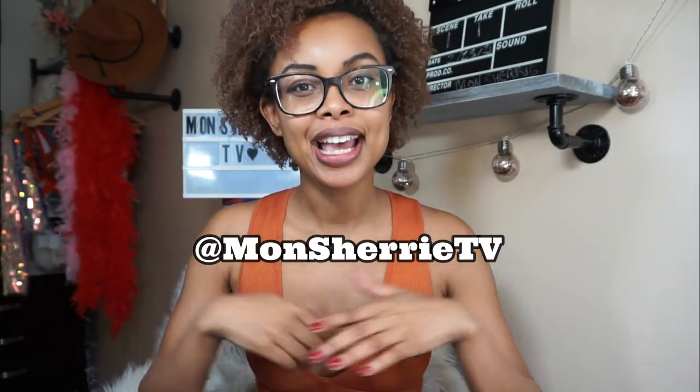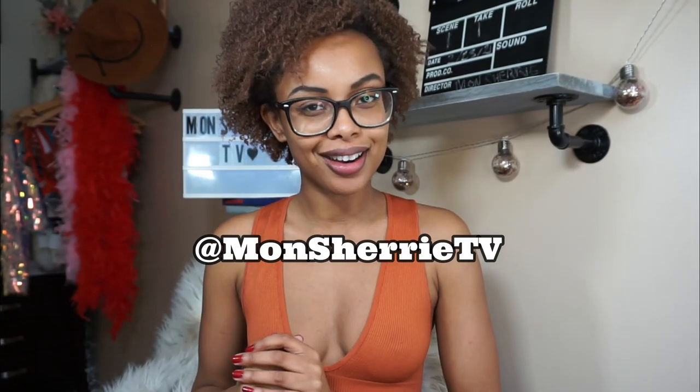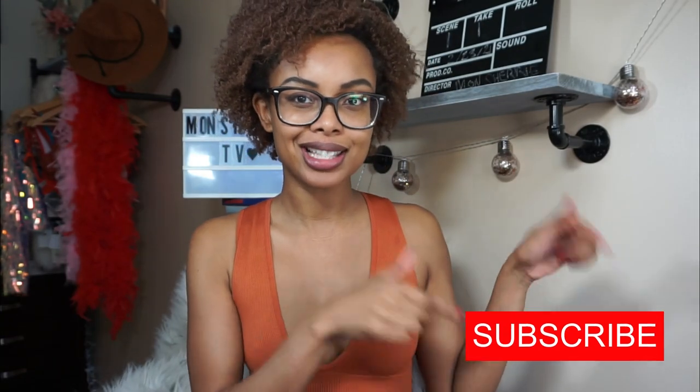Hello everyone, welcome to my channel — it's your girl Mon Cherie. Today we are trying on Bullswear from Fashion Nova. Just a quick note: this video is not sponsored. If you haven't already, click that subscribe button — I really do appreciate it. Without further ado, let's get started.